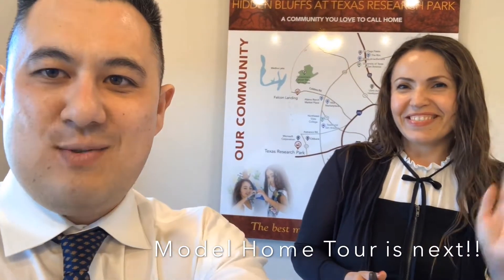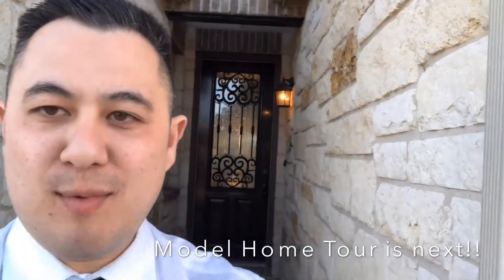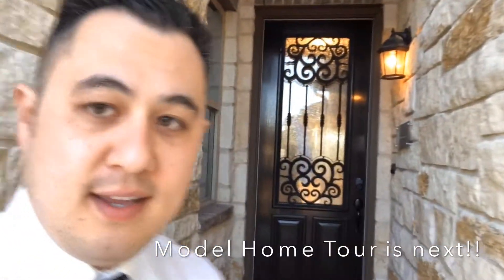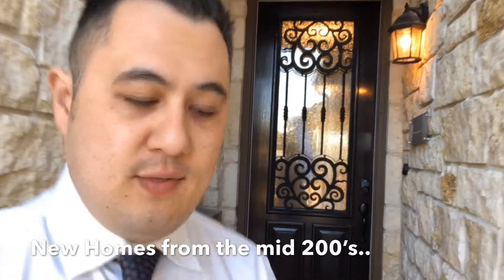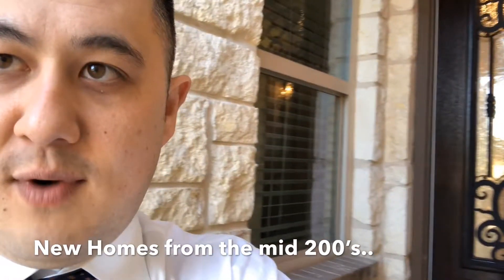All right guys, stick around, let's take a look at this model home. As promised, I'm going to take you guys to see the model home. So, 2200 square feet. This home starts from the 270s. I'm going to flip the camera around and we're going to go in and take a look.